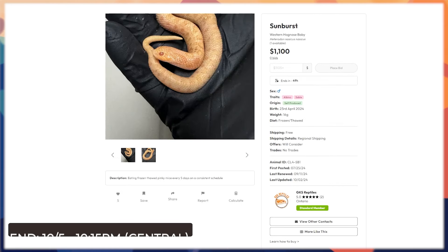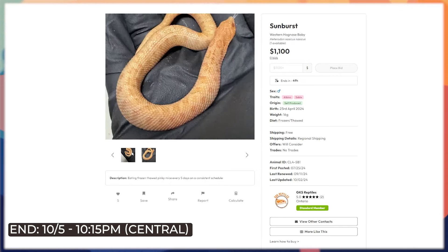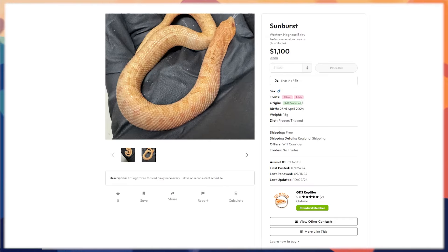Next up is a sunburst male hognose — no bids on him yet, but most sunbursts go around the two-thousand-dollar mark, so this could very well be worth it. The sunburst is albino and sable combined — a project I'm definitely going to be working because I love the albino in hognoses. If you're into the sunburst project and just want to cheat and get the male right off the bat, there you go.